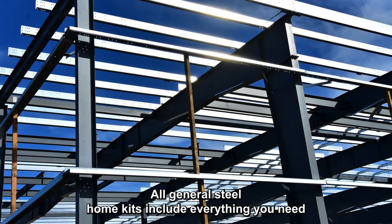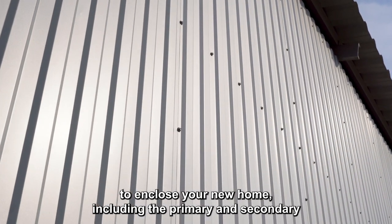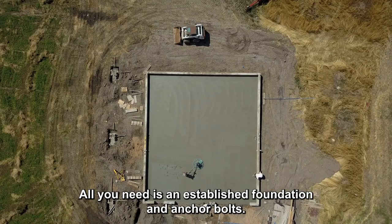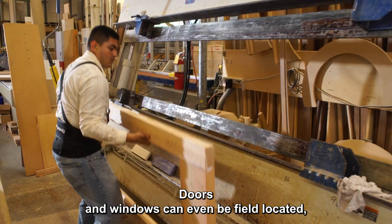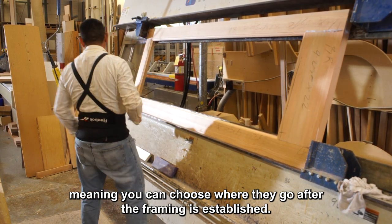All General Steel home kits include everything you need to enclose your new home, including the primary and secondary framing, wall, and roof sheeting. All you need is an established foundation and anchor bolts. Doors and windows can even be field located, meaning you can choose where they go after the framing is established.